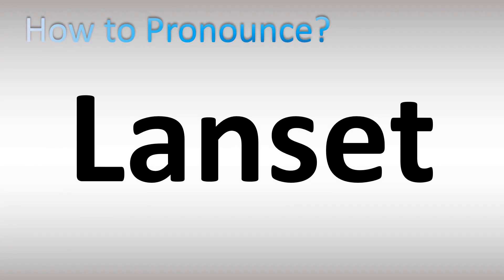In English, there are two different pronunciations for this word or name. In British English, it's pronounced as 'lancet', stressed on the first syllable. In American English, however, it's normally said as 'lancet'.